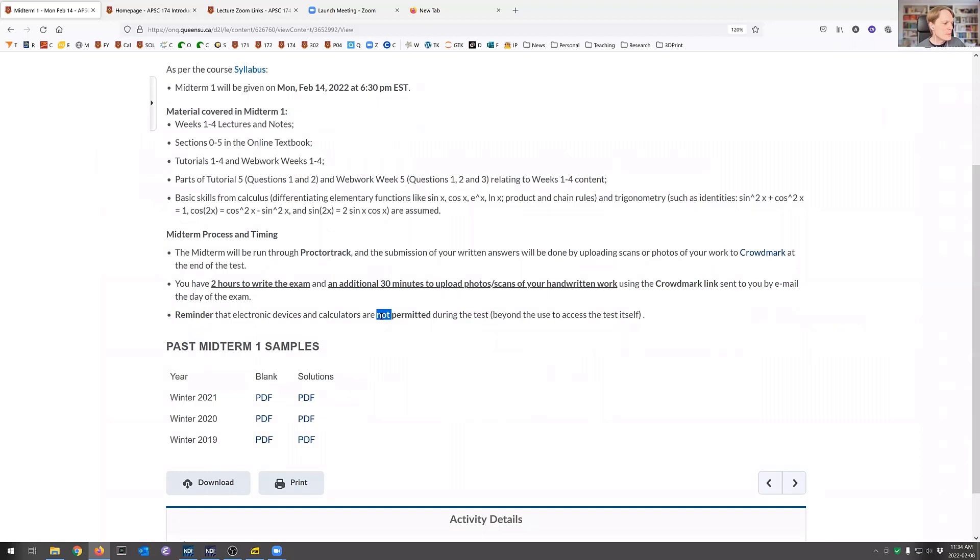Is there multiple choice? No. If you look at the old midterms, there is nothing resembling a multiple choice question in linear algebra. It's just not how we do it. WebWork — we have to do that to get the computer to mark it for us. But when it comes to the real midterms, it's on paper, it's proving, it's writing everything out.